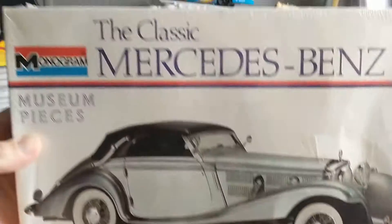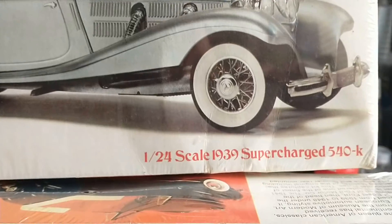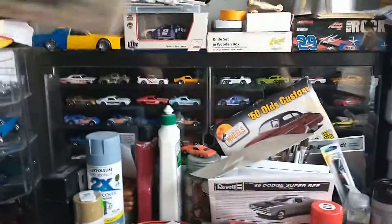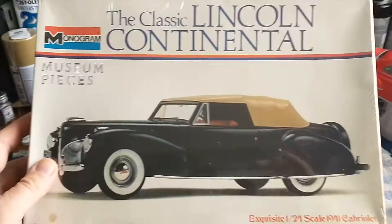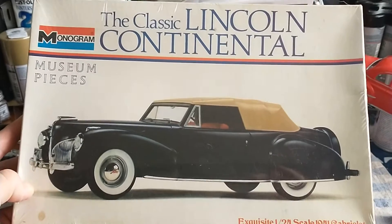So these are 1972 copyright date kits. They're pretty cool — from the classic Mercedes-Benz, and it says right there 1939 Supercharged 540K. That's pretty sweet. I like these boxes; they've got really nice pictures on them. Pretty sweet.